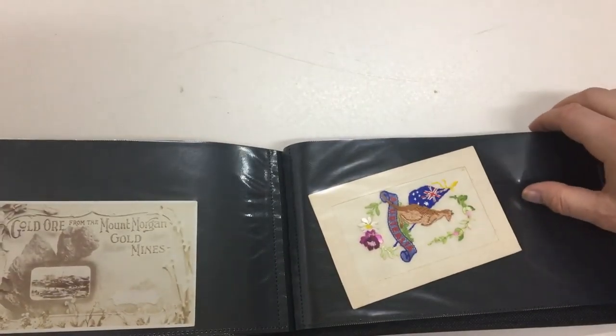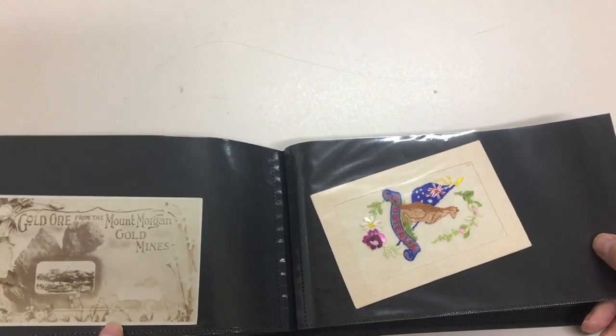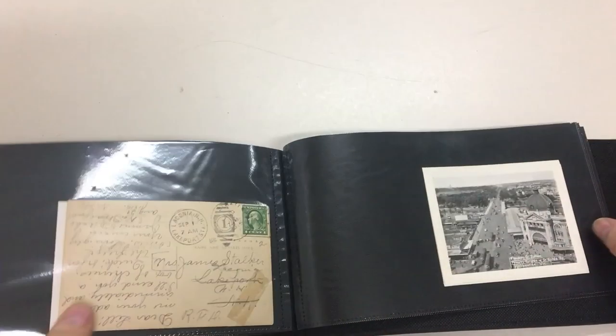Just a few more. Gold ore from the Mount Morgan gold mines — that's a good card. Real photo. Silk in unusually fine condition.